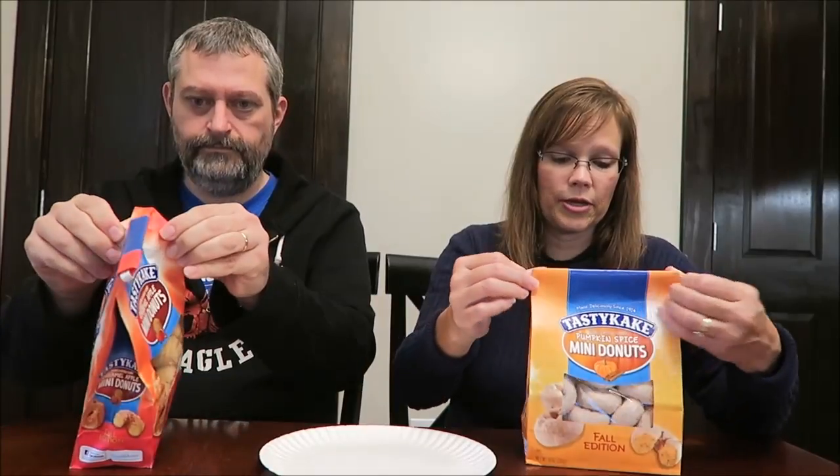These were $2 a bag at Walmart, and a lot of you recommended them to me, but I had given up finding them, frankly. I hadn't seen them in the area, and then finally Kevin spotted them at the grocery store last night.